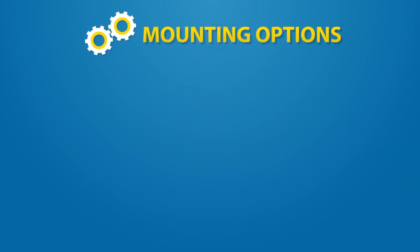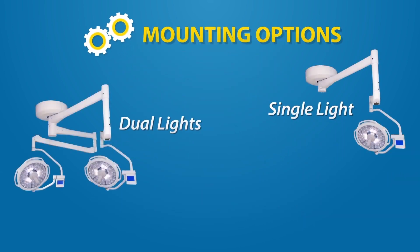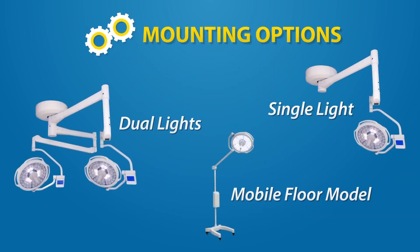Versatile mounting options include a single or dual head ceiling mount, single wall mount or a mobile floor model.